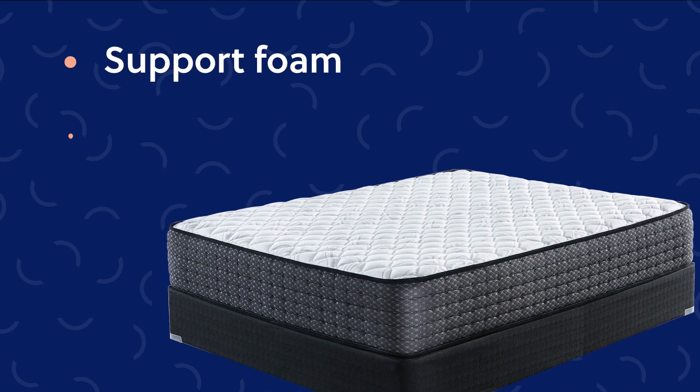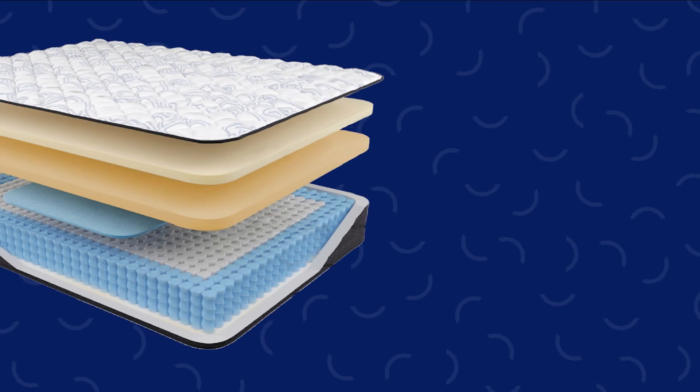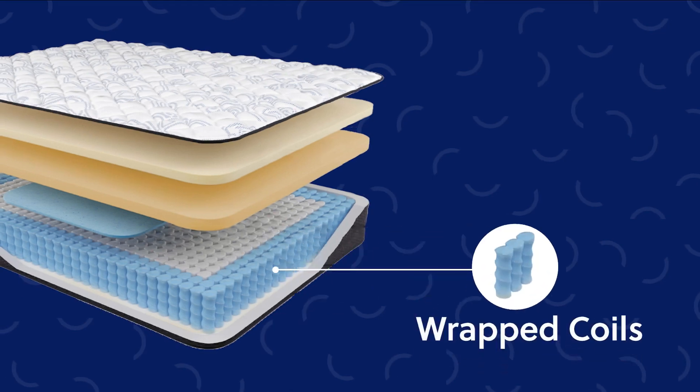With layers of support foam and gel memory foam packed in to relieve your pressure points, and power-packed wrapped coils to keep your body in place.